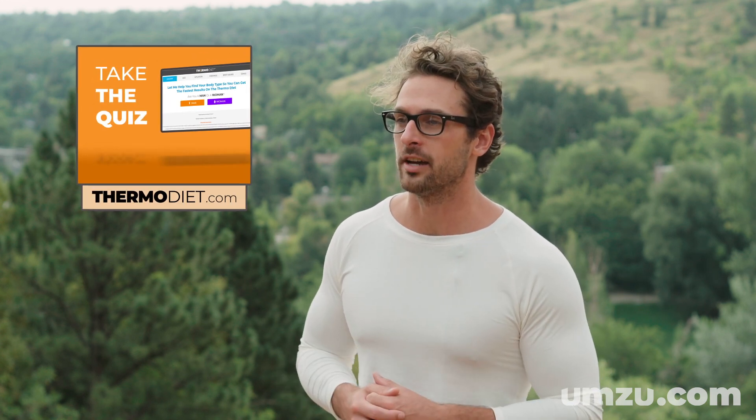I also highly recommend eating using the Thermo Diet principles to heal your thyroid, so you can have a ton of energy, high metabolism, tons of healthy hair and skin, and feel good in general all the time. You can find more information about Thermo over at thermodiet.com. Thanks for watching — subscribe to my channel, like this video if you like it, and I will see you on the next video.